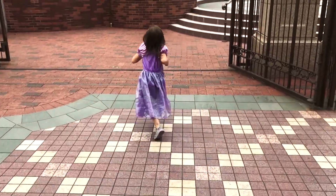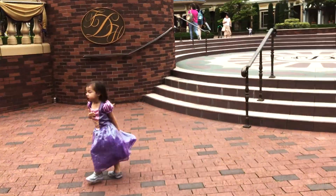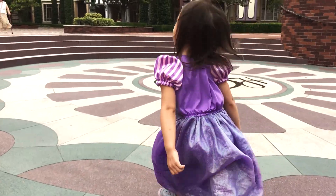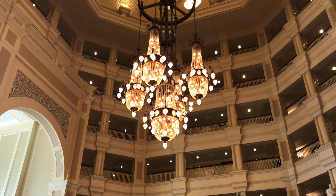Everything about the Tokyo Disneyland Hotel is absolutely grand and makes me feel like I am in a magical castle. From the first step onto the hotel grounds and its beautiful interior, you will feel like royalty.